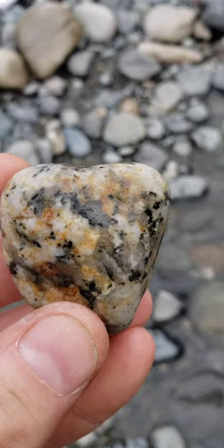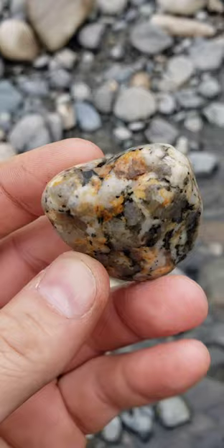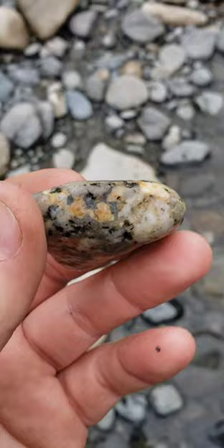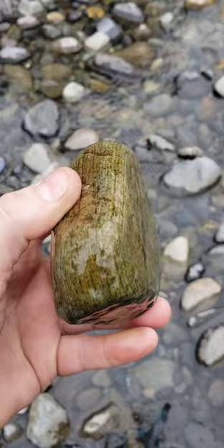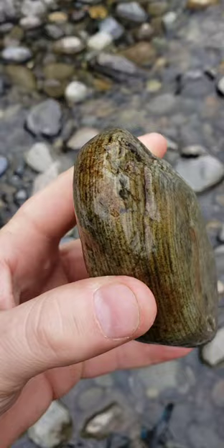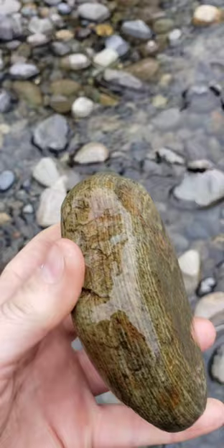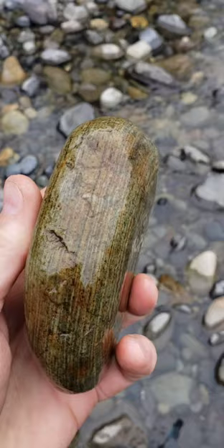Some of the granite we have around here is pretty dang cool looking. Just noticed this one while I was looking at that other one. Here's a bigger piece of petrified wood — or so I'm told that's what it is. I have a lot of this stuff at home so I'm going to leave this piece here for somebody else if they want it. Still pretty cool.